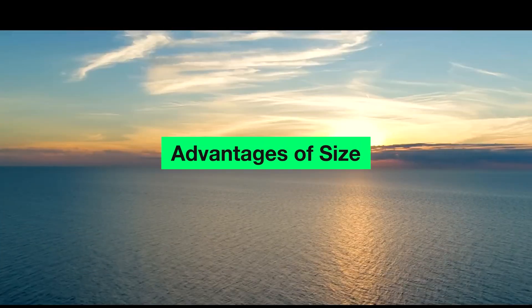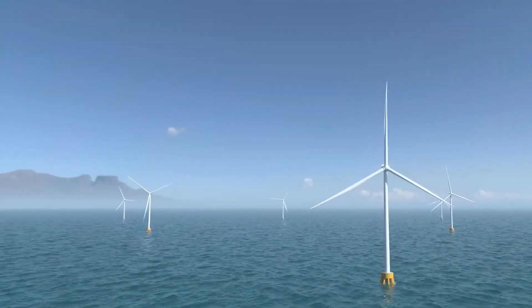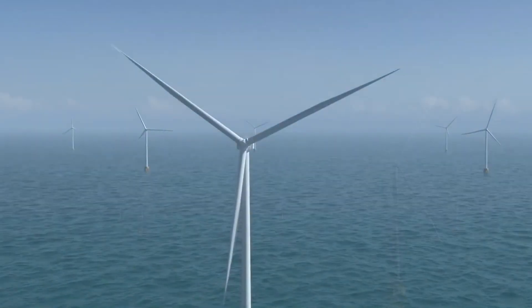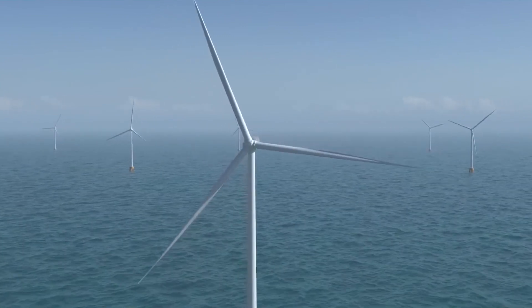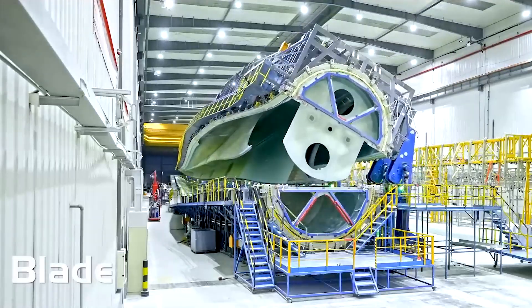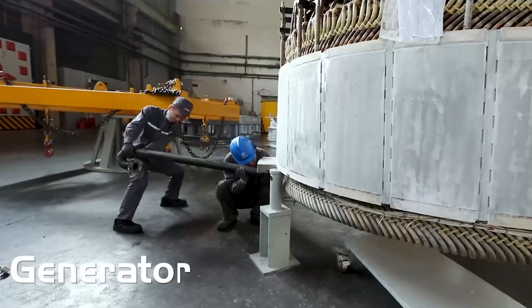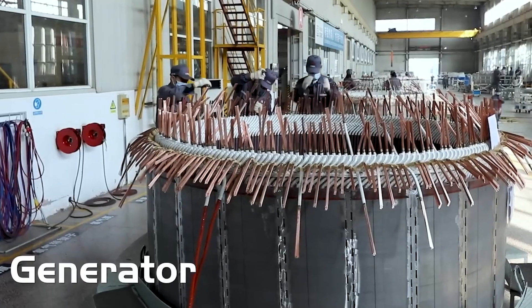Size plays a crucial role in wind turbine performance. Longer blades and larger swept areas enable turbines to capture more energy from the wind. With the CSSC's H-260-18MW turbine, the goal is to generate more power from fewer locations, potentially reducing costs associated with offshore wind farms' seabed foundations and related infrastructure.